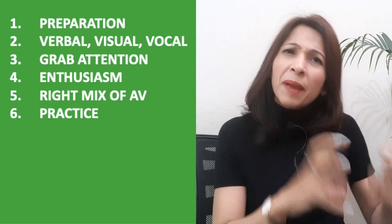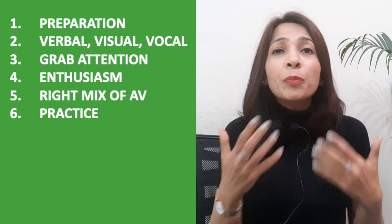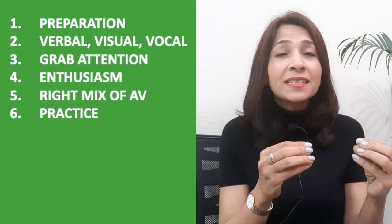The sixth and most important tip is practice. Practice is the key. Practice in front of your parents, your friends, your mirror, your dog — but practice. You have a beautiful tool: your mobile. Record your speech and play it back. You will see filler words, unwanted pauses, and gestures that you can rectify before your final speech.